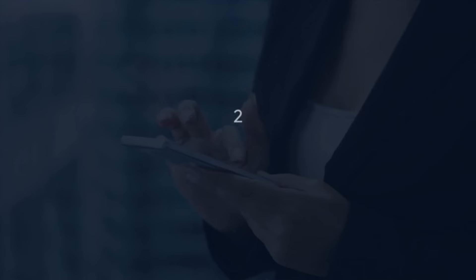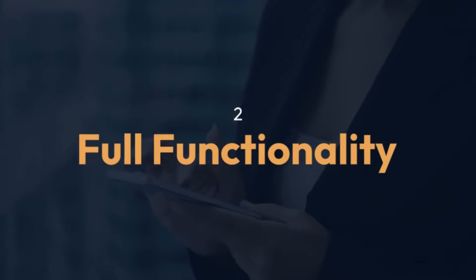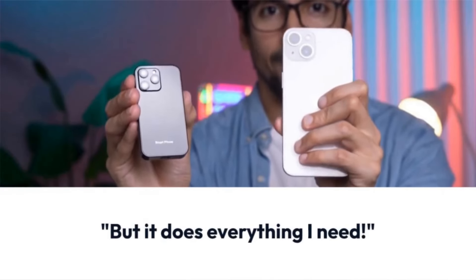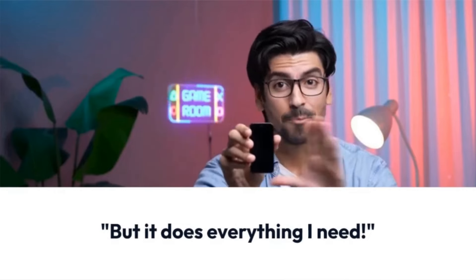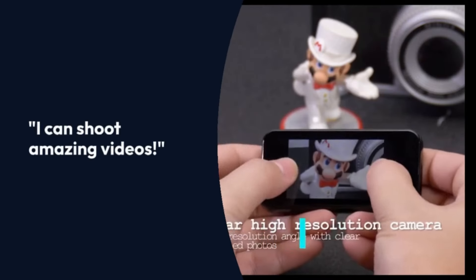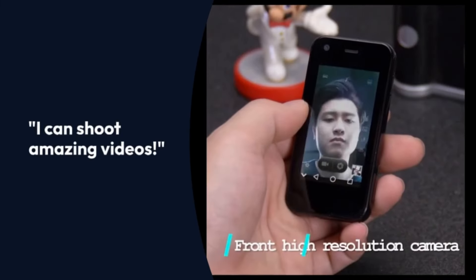But how can something so small be powerful enough for all my needs? The iLight Mini Smartphone Pro has a powerful processor that can handle all your favorite games and apps. But what about the camera? Can it take good pictures and videos? Yes, it has a high-quality camera that can shoot amazing videos and capture stunning photos.